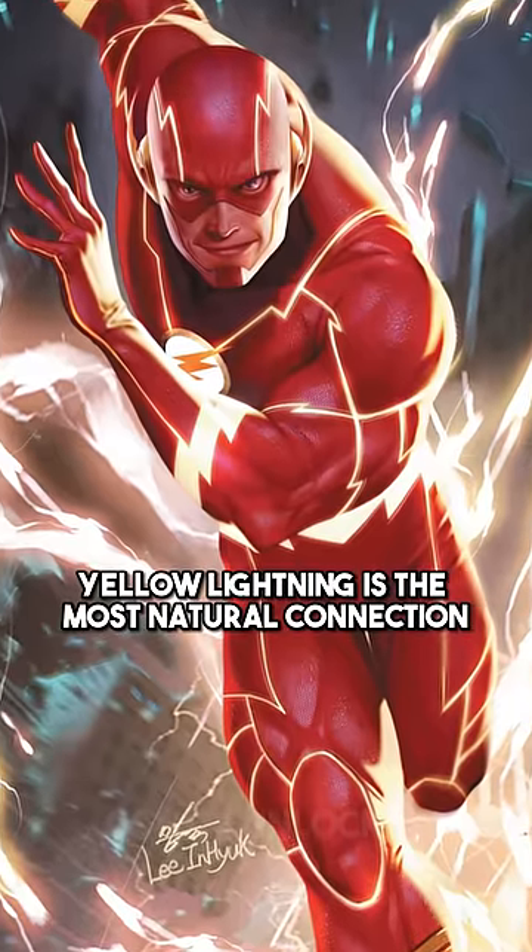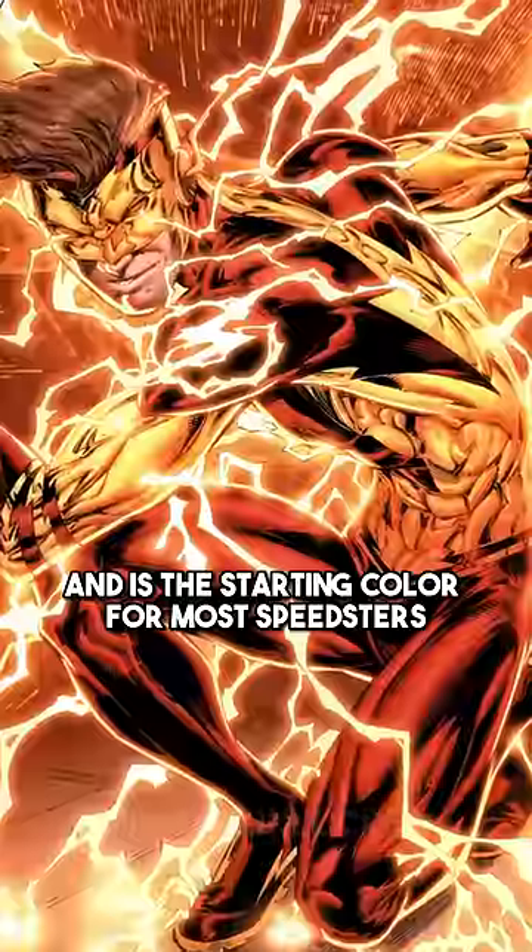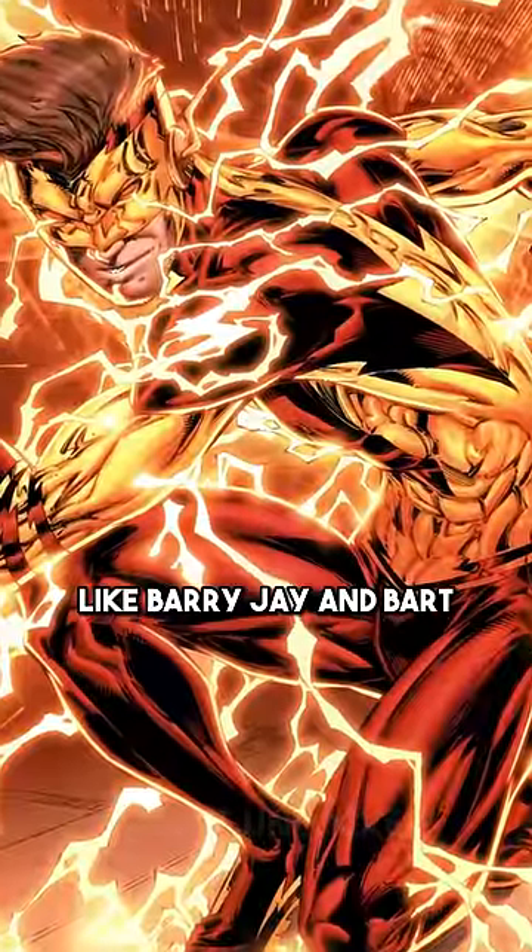Yellow lightning is the most natural connection to the Speed Force and is the starting color for most speedsters like Barry, Jay, and Bart.